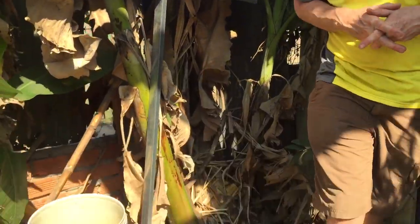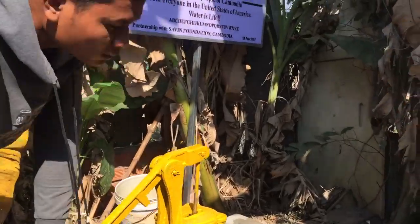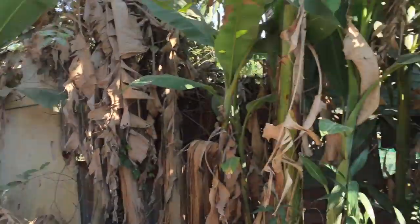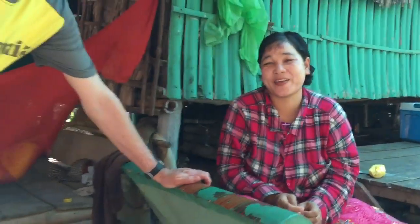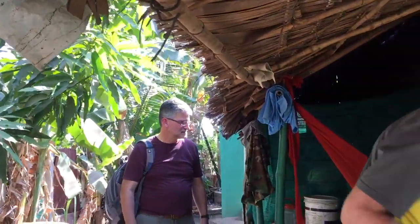We're going to show the anonymous donor what his money got him — not only fresh water. This is the mom. This is a typical little Cambodian house. All Cambodian houses are raised so there's not a lot of snakes and bugs that get in the house. And the baby's sleeping, so we're trying not to wake the baby.